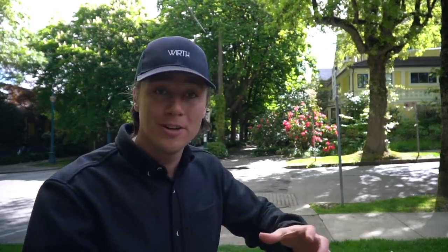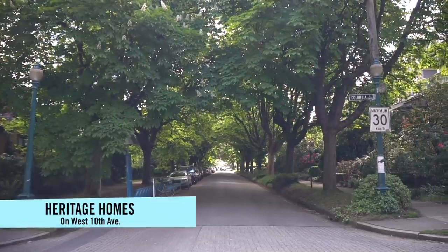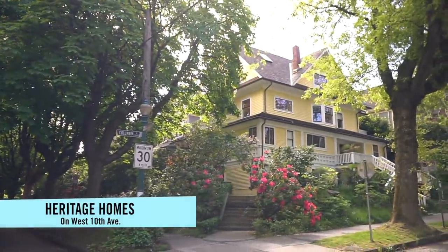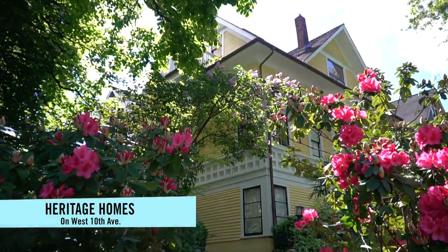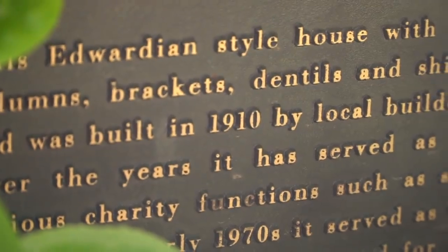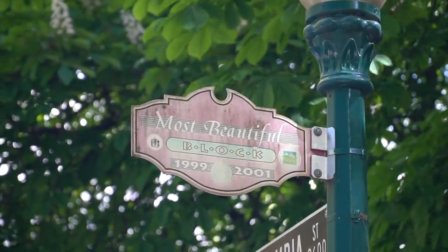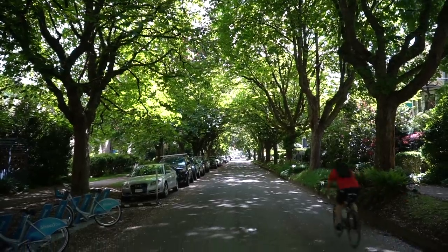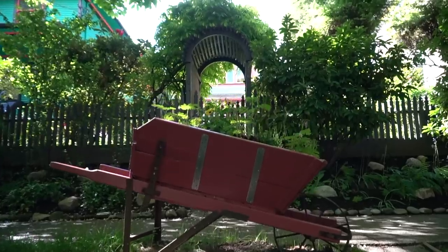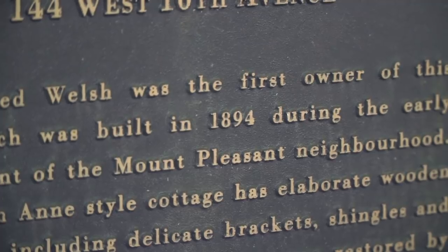While everyone will tell you to go see Gastown, which is the oldest part of Vancouver, this block of West 10th Avenue between Columbia and Manitoba Street has the most number of heritage homes in one block. So if you want to get a good idea of what a residential area looked like back in the early 1900s in Vancouver, this is it. There's a sign up there that says it was the most beautiful block in Vancouver from 1999 to 2001. Not only is it a beautiful street with beautiful homes and fun to learn the history of Vancouver by reading each placard and the story behind each house,